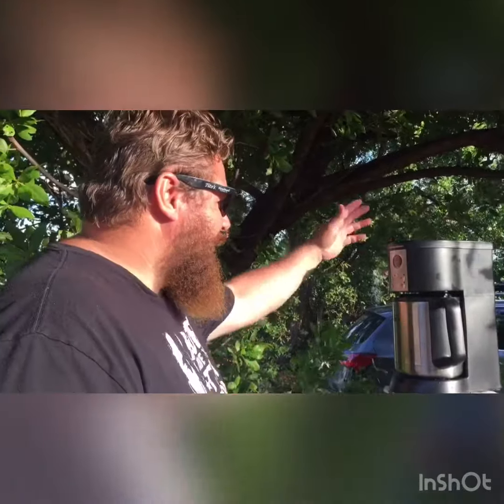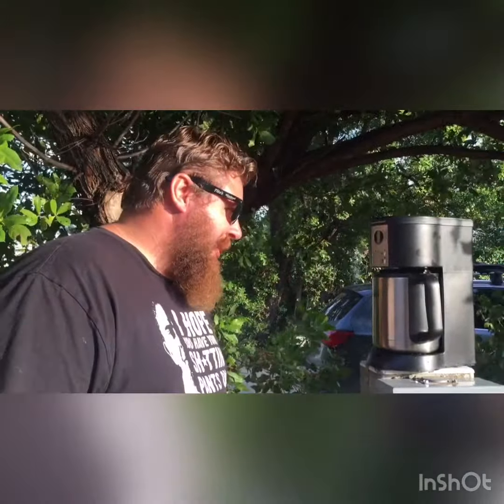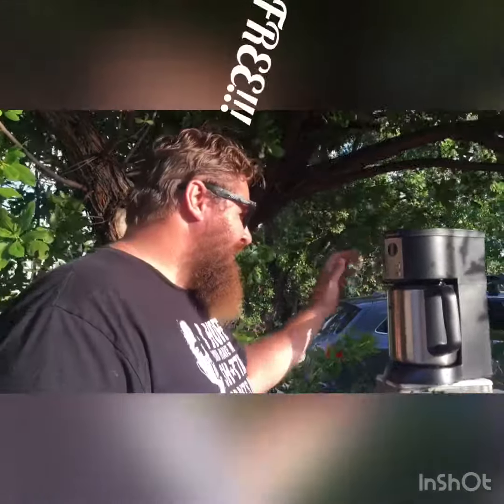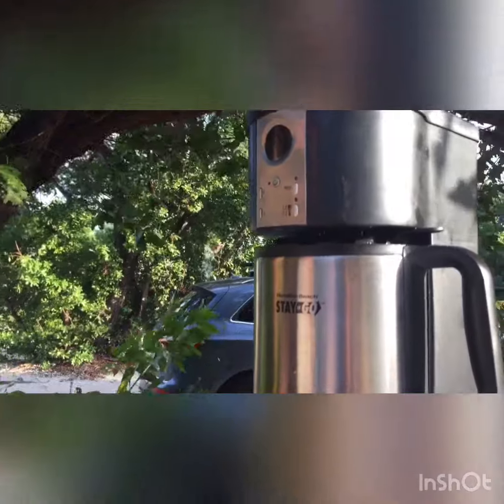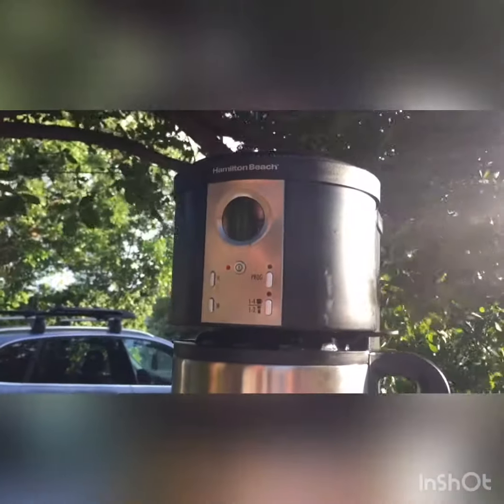We're going to show you the little Hamilton Beach coffee pot we got — we got it for free. It's a Hamilton Beach Stay or Go, and it seems to be working good. We'll let you know.